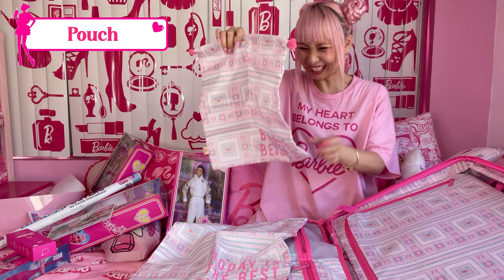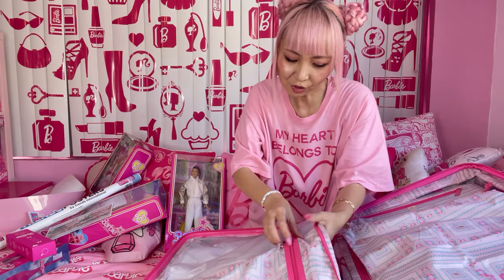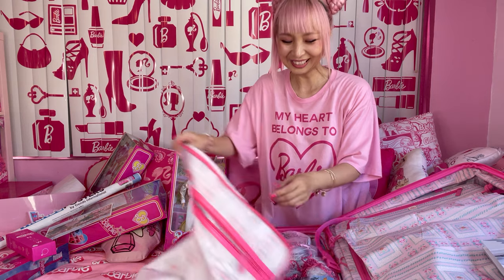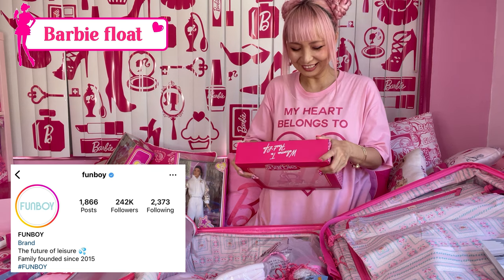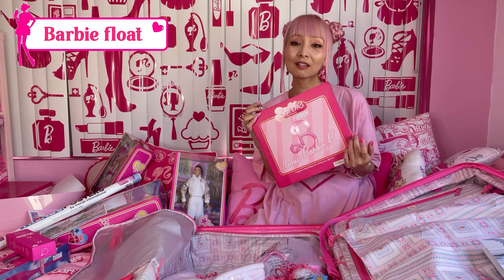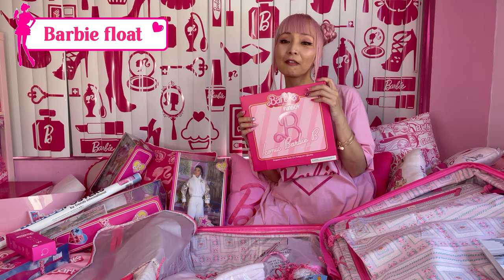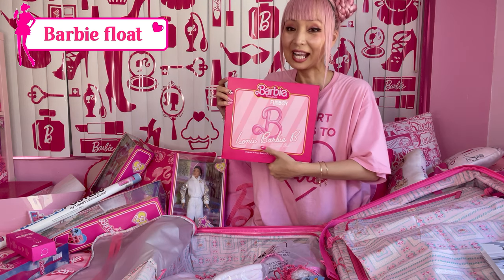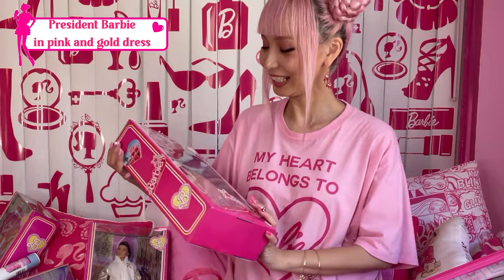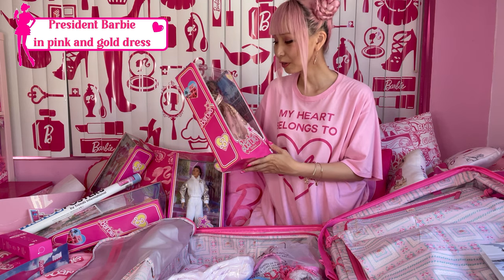Barbie basics — underwear! I love the tag — it says 'Barbie Basics, chicken-eat pocket.' There's also a brochure about the Barbie character. I love this Barbie tote bag — I bring it literally everywhere. I brought it to the pink wall in West Hollywood and even to the Barbie convention and my hotel room. Another doll — President Barbie! I love her in the movie a lot. Her gown is so gorgeous.